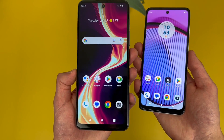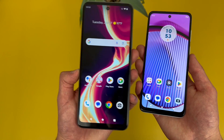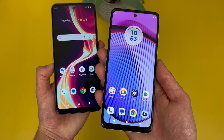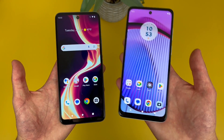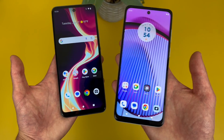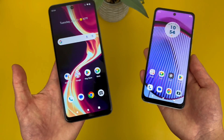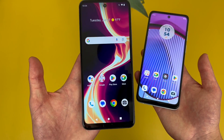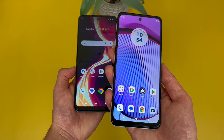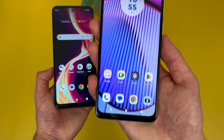Now for storage, with the Boost Mobile Celero 5G Plus, we're getting 128GB of internal storage with microSD card expansion. And with the Moto G Power 5G, we're getting 256GB with microSD card expansion as well. So clearly the Moto G Power 5G, having double the storage, has a pretty big advantage, but I feel like for the average user, 128GB has honestly plenty of storage already. So for most people, the Boost Mobile Celero 5G Plus is going to be perfectly fine. But if you're downloading lots of apps and games, or if storage is just more of a priority for you, then you might want to go with the Moto G Power 5G.